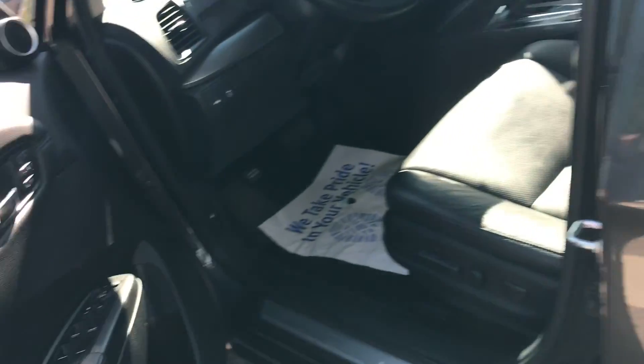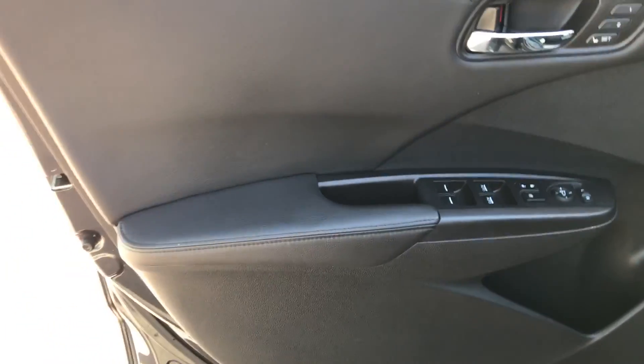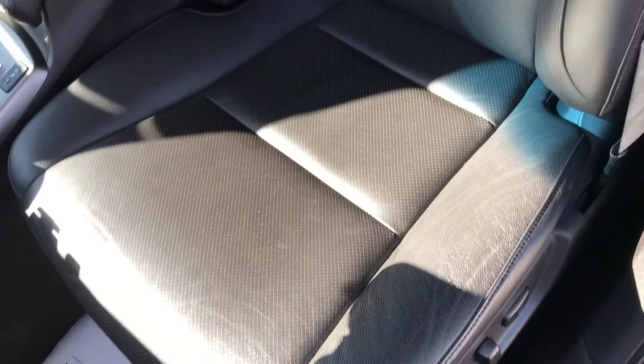Let me show you the inside real quick. Looks really nice. Driver seat looks barely even touched. Leather is standing up really well.